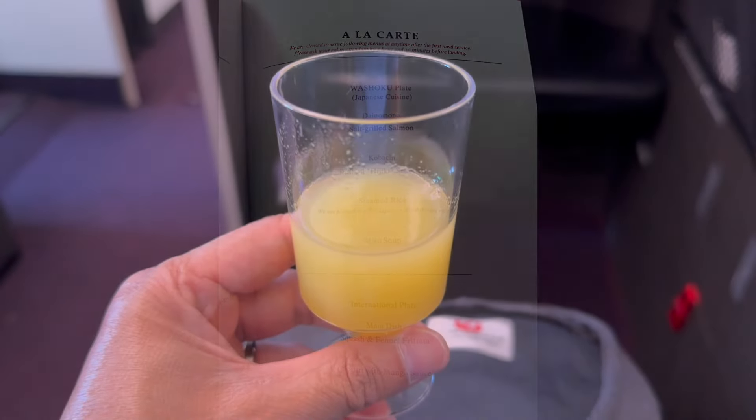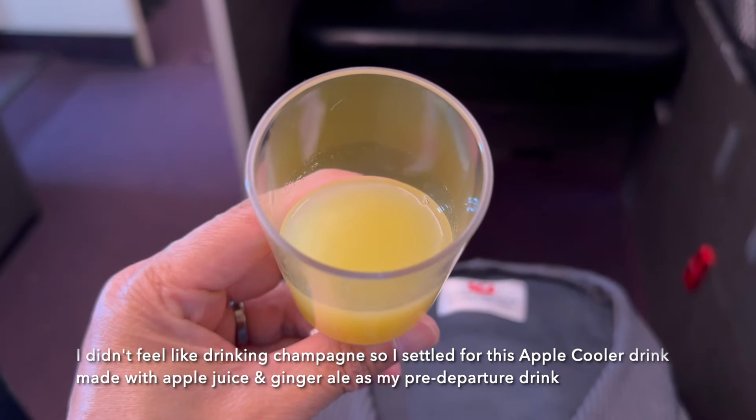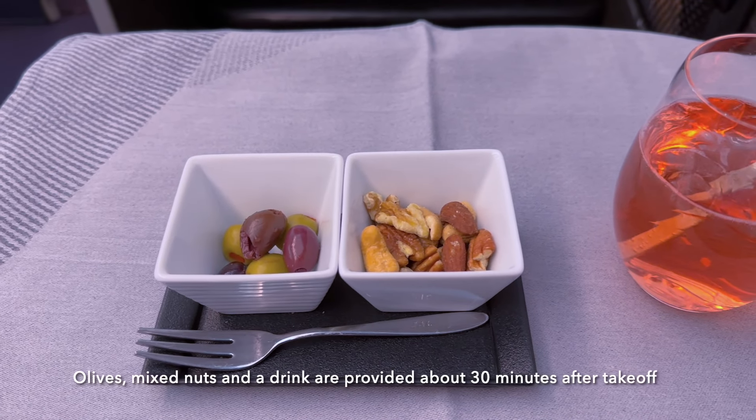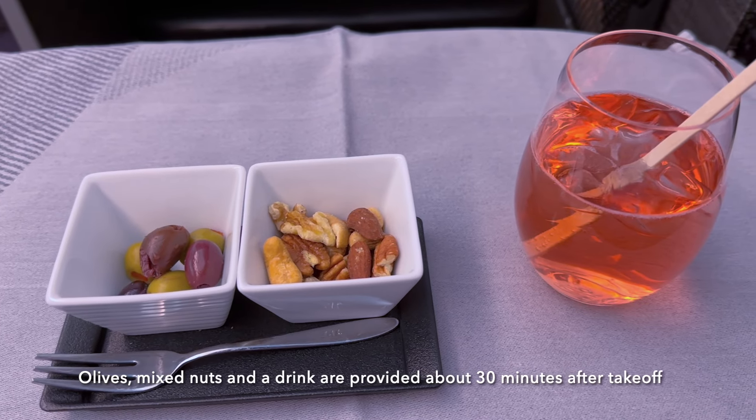I didn't feel like drinking champagne, so I settled for this apple cooler drink made with apple juice and ginger ale as my pre-departure drink. Olives, mixed nuts, and a drink are provided about 30 minutes after takeoff.